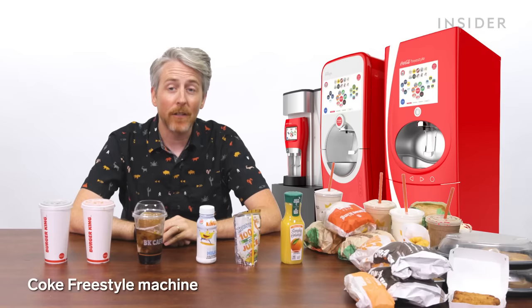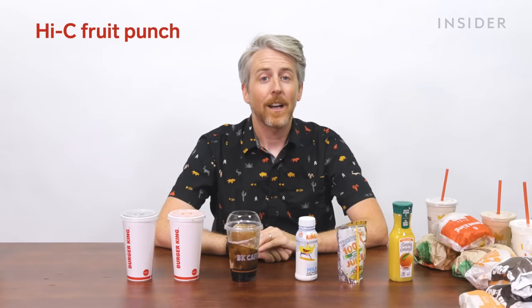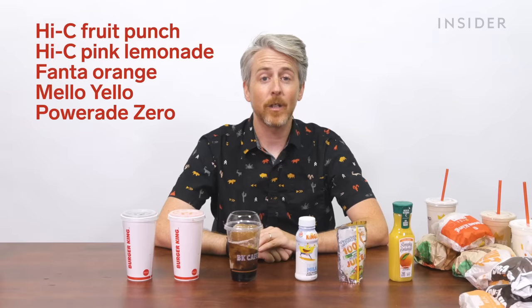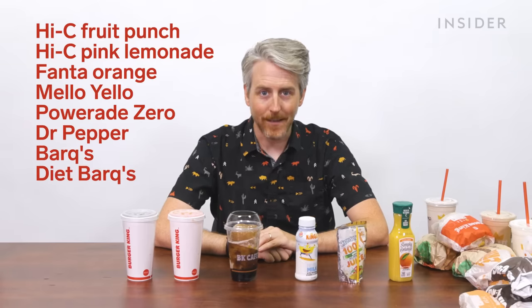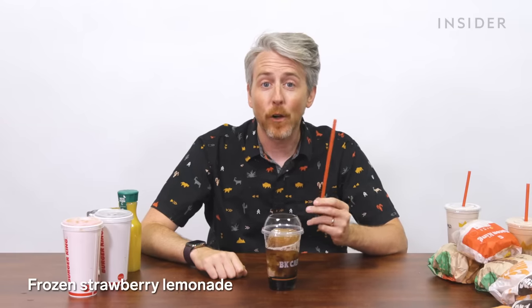In the US, you can get orange juice and Capri Sun apple juice. BK US also has a Coke Freestyle machine with Coca-Cola-related beverages you can mix and match — including Hi-C Fruit Punch, Hi-C Pink Lemonade, Fanta Orange, Mellow Yellow, Powerade Zero, Dr. Pepper, Barq's, Diet Barq's, fat-free milk, and sweetened or unsweetened tea. There are also frozen Coke, frozen Fanta Wild Cherry, frozen Fanta Blue Raspberry, and frozen Strawberry Lemonade.